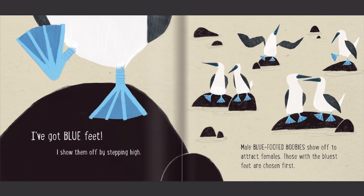I've got blue feet. I show them off by stepping high. Male blue-footed boobies show off to attract females. Those with the bluest feet are chosen first.